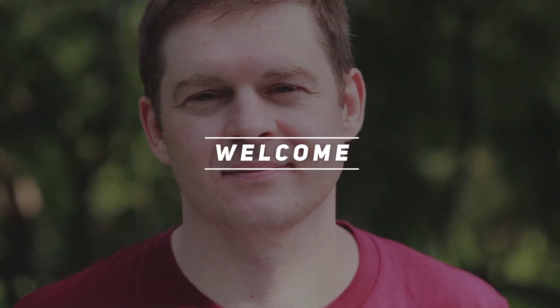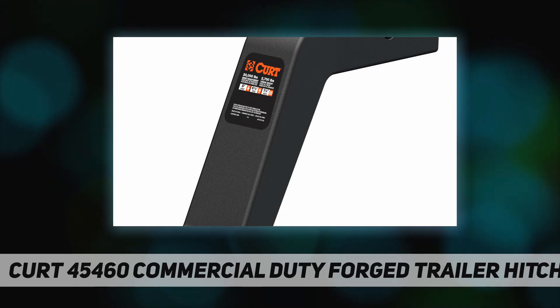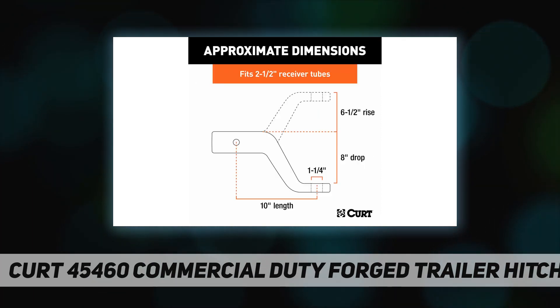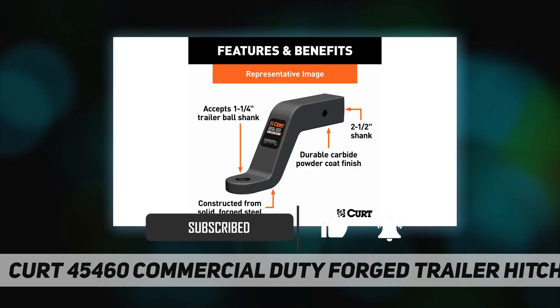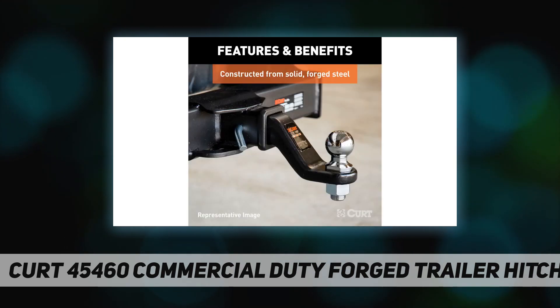Hey, welcome back to my channel. This is the CURT 45460 commercial duty forged trailer hitch ball mount. When it comes to towing on the job, there is no room for messing around — either your equipment can get it done or it falls to the wayside. Give yourself the advantage with a CURT commercial duty forged ball mount, defying all preconceived ideas about heavy duty towing.